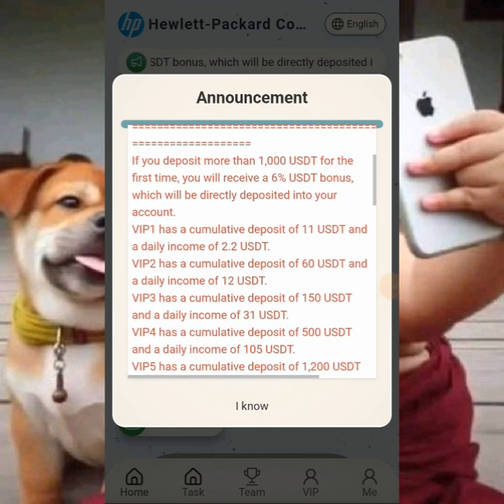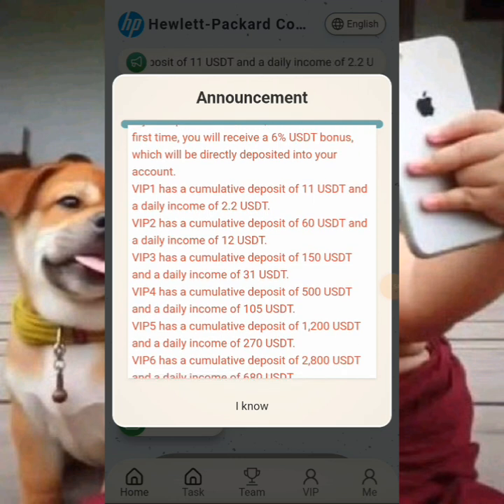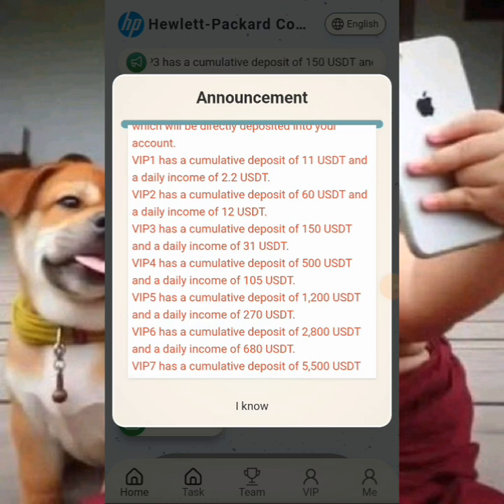We have the VIP one plan paying you 2.2 dollars on a daily basis. VIP two plan — you charge 60 dollars and withdraw 12 dollars daily. VIP three plan — you deposit 150 dollars and withdraw on a daily basis. VIP four plan — you deposit 500 dollars and withdraw 105 on a daily basis.